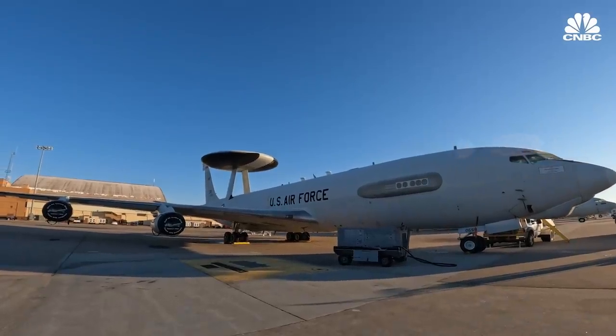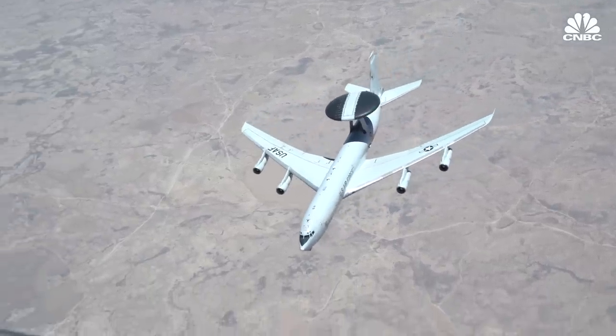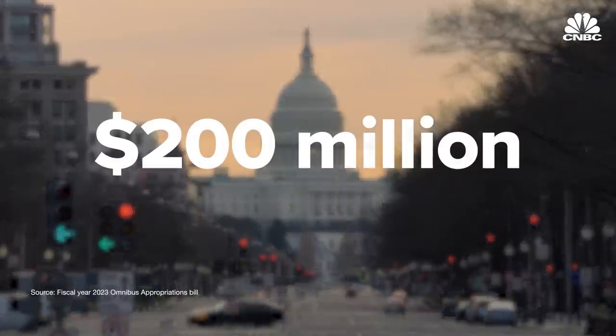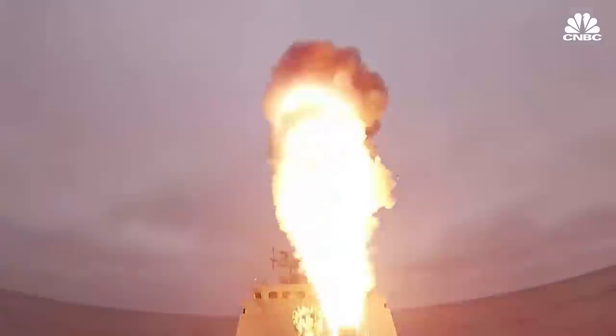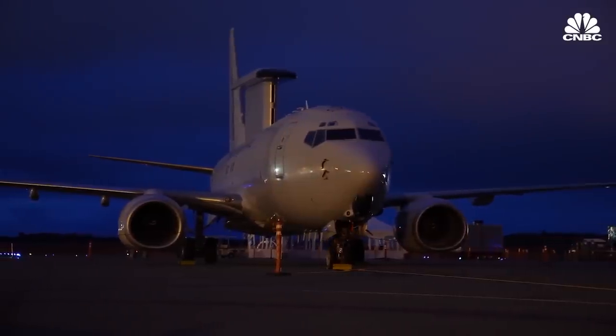The Air Force is prohibited from retiring E-3s until an acquisition strategy for a replacement is in place. The potential threat that's out there has evolved and we need to evolve to keep up. Congress has leaned towards a replacement, setting aside $200 million to develop an Air Force version of the E-7 Wedgetail made by Boeing. It's time to go to a new platform. But in the age of long-range missiles, drones, and hypersonic weapons, is the Wedgetail worth the cost?